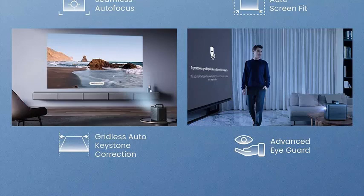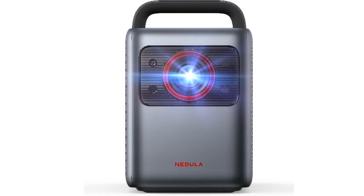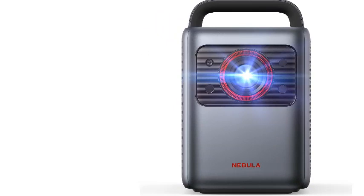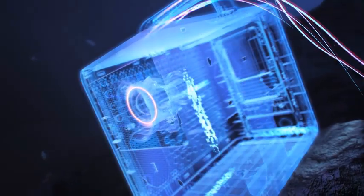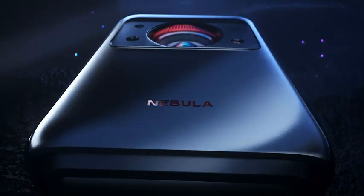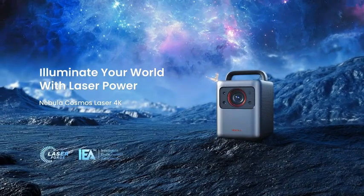Overall, it's hard to fault the Cosmos 4K, with its fantastic picture quality with HDR10 support, auto-setup functions, and Android TV. Pros: fantastic laser 4K picture quality with HDR10 support, auto-keystone and focus correction, no more fiddling with focus dials, Android 10.0 TV with easy connection to streaming services plus Plex, highly portable and can be powered by a high-capacity external power bank like the Anker 545, and built-in 30W Dolby audio speaker system.